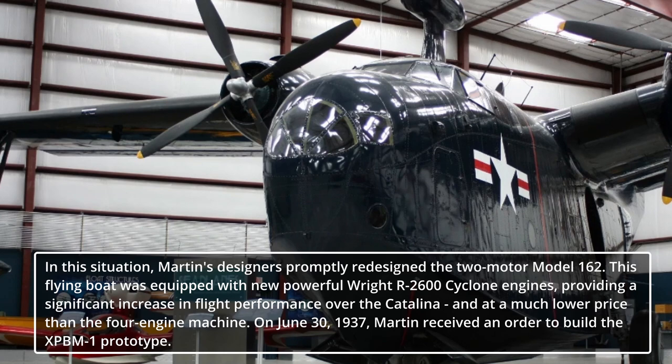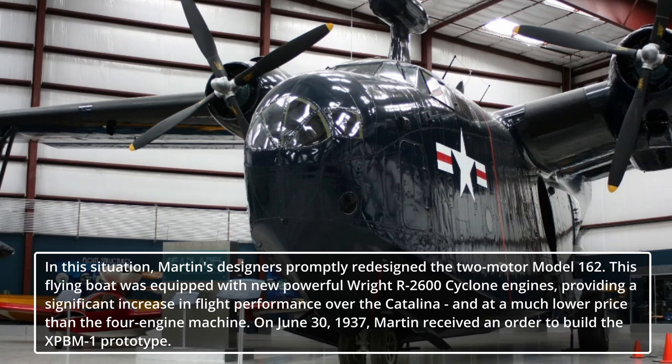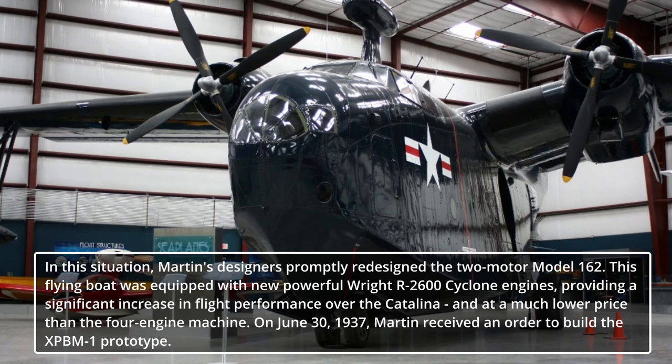In this situation, Martin's designers promptly redesigned the two-motor Model 162. This flying boat was equipped with new powerful Wright R-2600 Cyclone engines, providing a significant increase in flight performance over the Catalina and at a much lower price than the four-engine machine. On June 30, 1937, Martin received an order to build the XPBM-1 prototype.